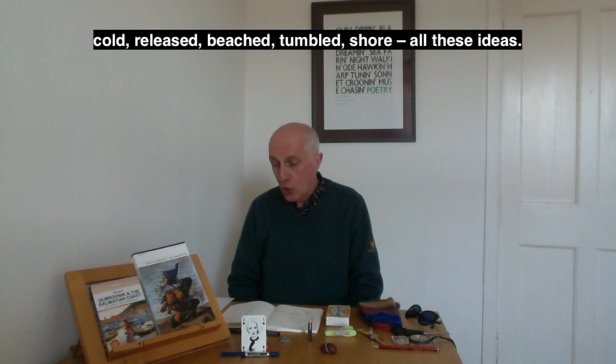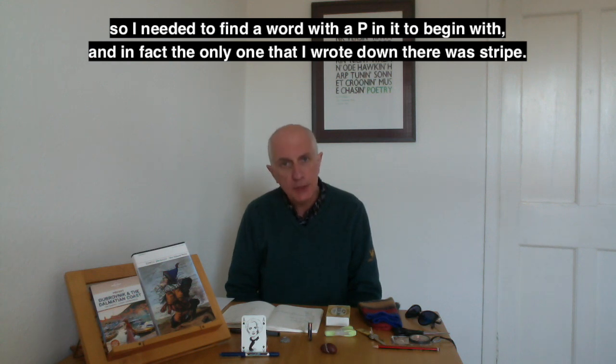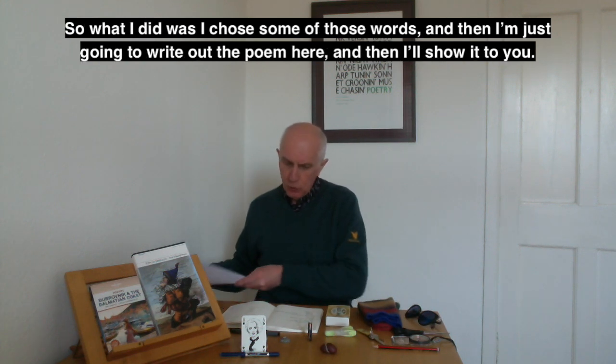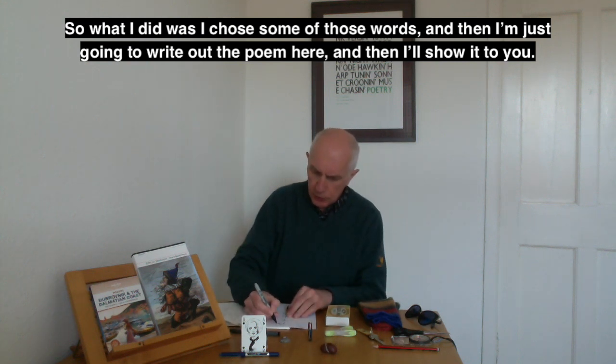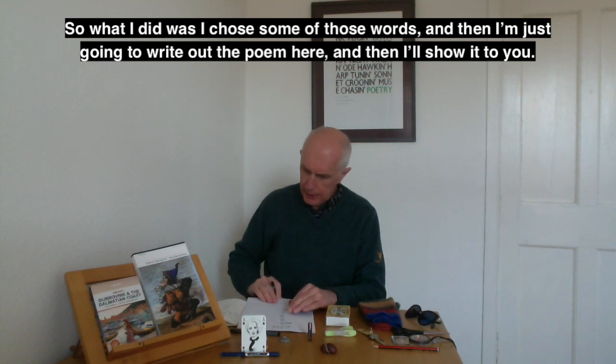More words: cold, released, beached, tumbled, shore. Then I had a look at which words had the right letters. I needed a word with a P in it to begin with — the only one I'd written down was 'stripe.' I've got two Bs to find words for, so I could choose 'thumb' or 'beach' or 'beachcombing.' So I chose some of those words and wrote out the poem.